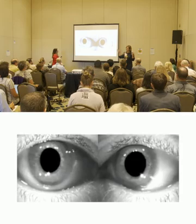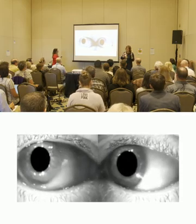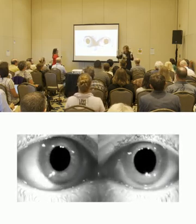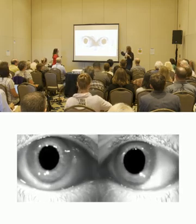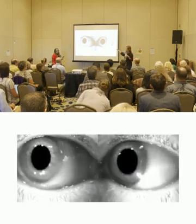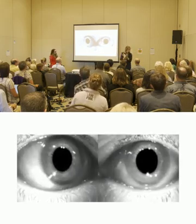What you're seeing here are saccadic intrusions overriding because smooth pursuit is not working. We can video-capture this and it's a nice objective thing to show the patient — this is what's going on, this is why you're feeling the way you are. So these are smooth pursuits recorded within infrared goggles.